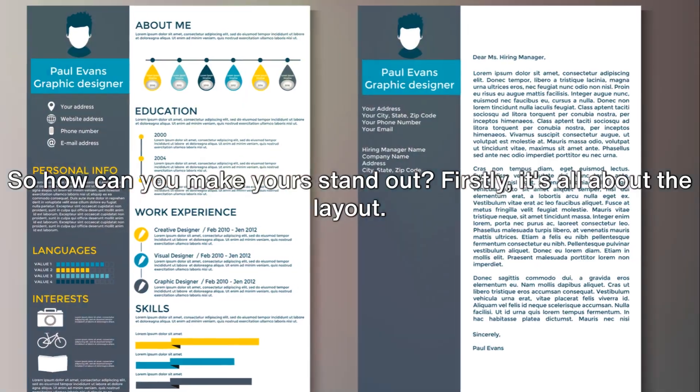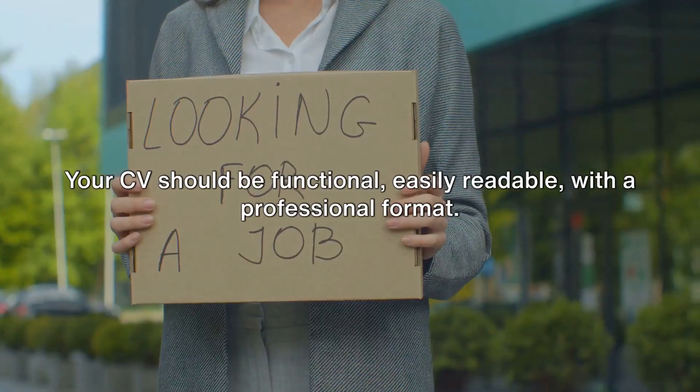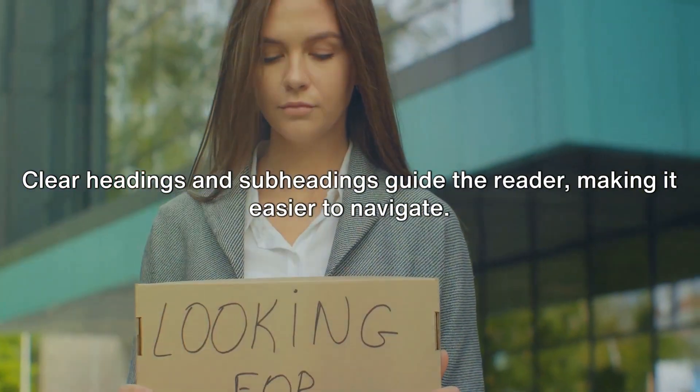Firstly, it's all about the layout. Your CV should be functional, easily readable, with a professional format. Clear headings and subheadings guide the reader, making it easier to navigate.